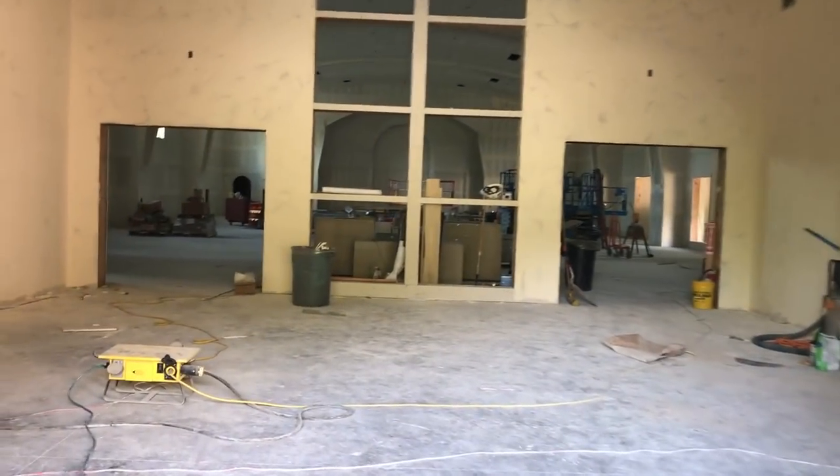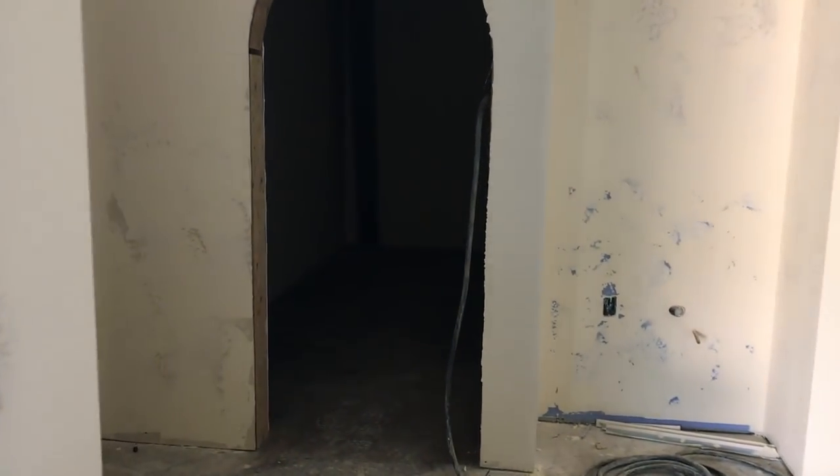As I walk in here you'll probably hear a little bit more echo. We just finished putting in the ceiling and it's been textured — soon it will be painted. Over to my left, this is a mechanical room. There's not much to be seen — storage and mechanical.